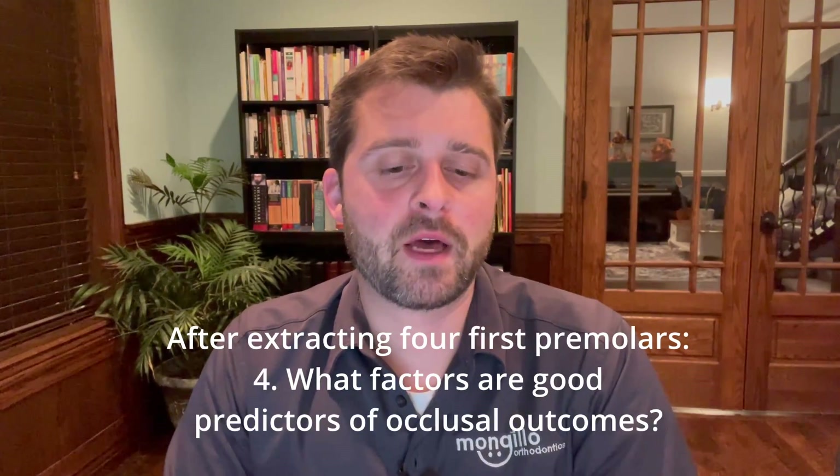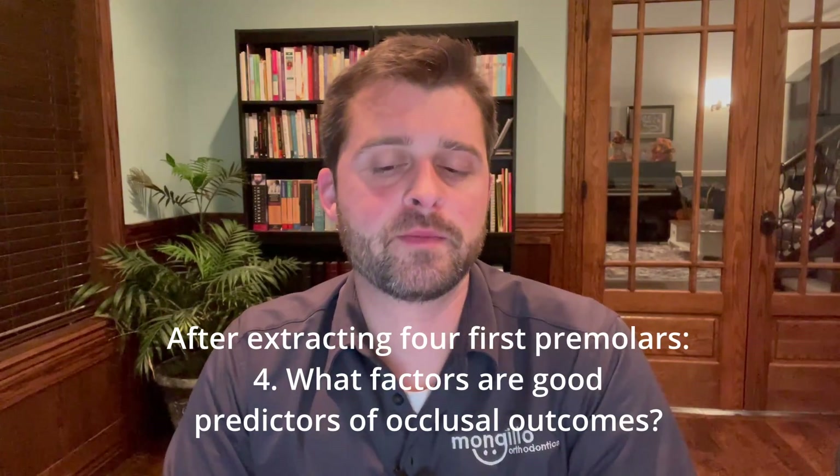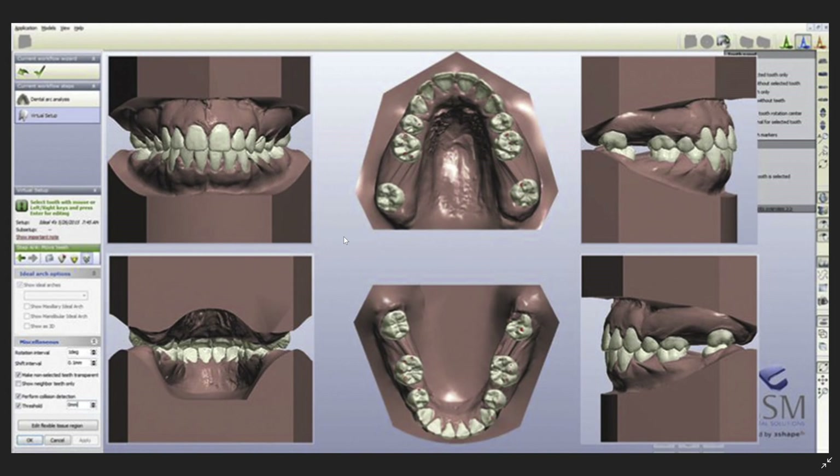I also wondered what occlusal outcomes we observe in these cases, and whether there were any factors that were good predictors of occlusal outcomes after extracting four first premolars. So I scanned and digitized 55 cases. Based on Andrews' six keys of occlusion, I set anterior teeth to ideal occlusion, digitally extracted all four first premolars, then digitally protracted each posterior tooth one tooth at a time, and set each posterior tooth in ideal occlusion. What I expected to find was ideal posterior occlusion and a new posterior Bolton ratio of 107.29%, based on the mathematical formula omitting the width of the extracted fours.